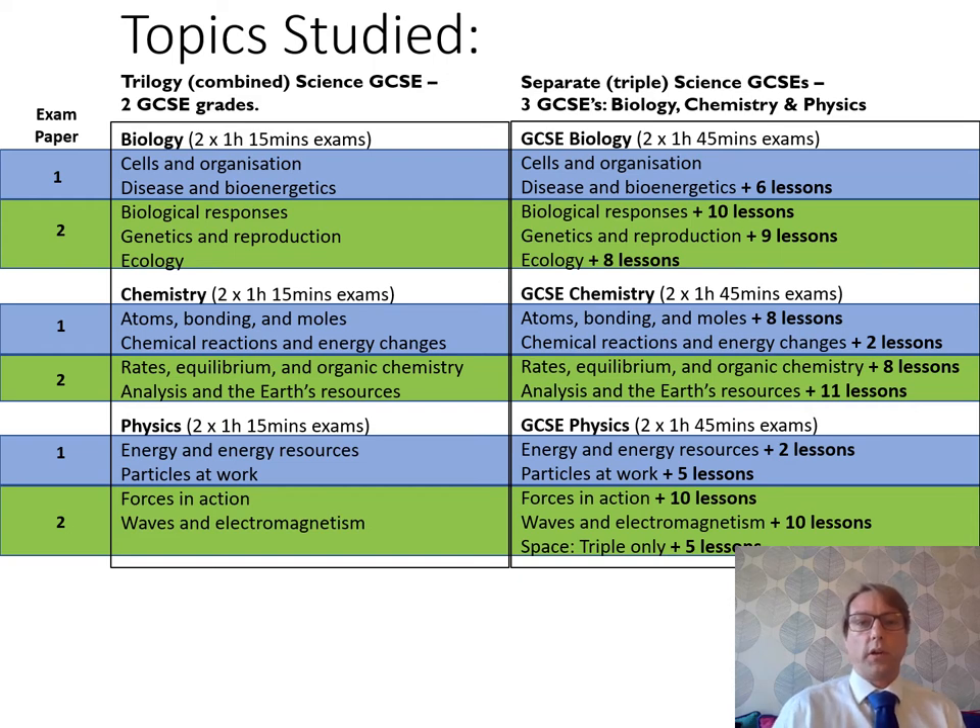The course is outlined on the second slide. The two courses run side by side with the same units, but triple science has extra lessons of content added on — about 93 extra lessons — which makes it worth that extra GCSE. In order to fit those lessons into years 10 and 11, students who choose triple science must attend a twilight lesson every Wednesday after school.